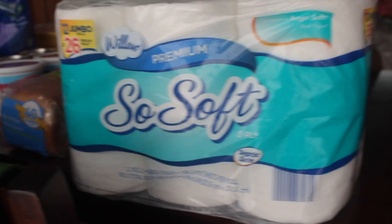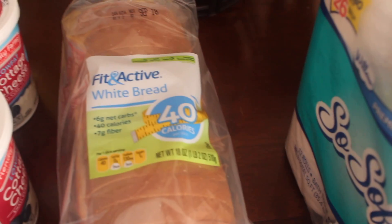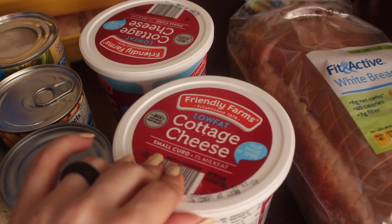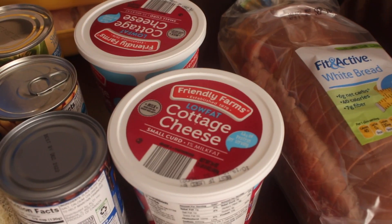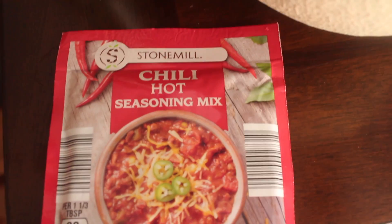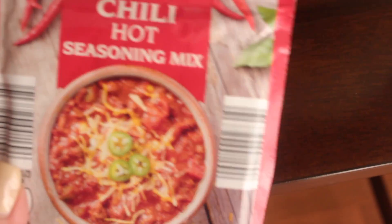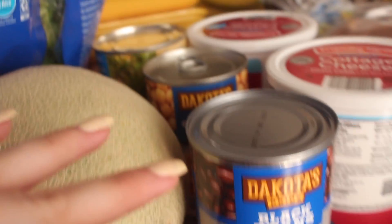From Aldi I got some toilet paper because, you know, life. I got the usual Fit and Active white bread — love this. Keeping it in the macros, I grabbed two low-fat cottage cheeses, then I got a cantaloupe, this hot chili seasoning mix, a bag of spinach, a can of black beans, a can of chickpeas, and a can of pineapple chunks.